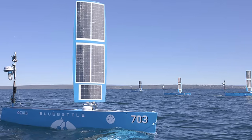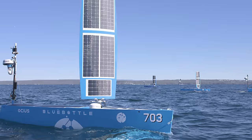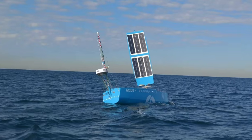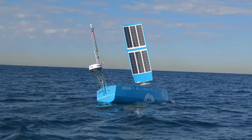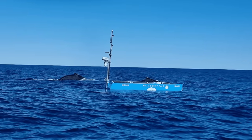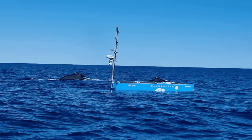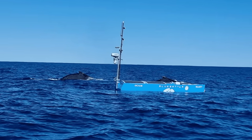Australia's embrace of the Blue Bottle reflects a broader trend among advanced militaries towards distributed maritime operations. The United States Navy's distributed maritime operations concept, the UK's experimentation with uncrewed surface and subsurface assets, and Japan's investment in autonomous maritime surveillance all point to a future in which the oceans are monitored and patrolled by a mesh of persistent networked sensors, many of them unmanned.